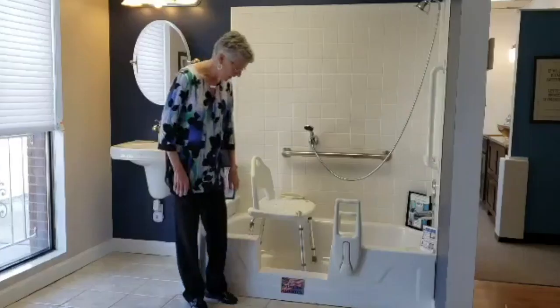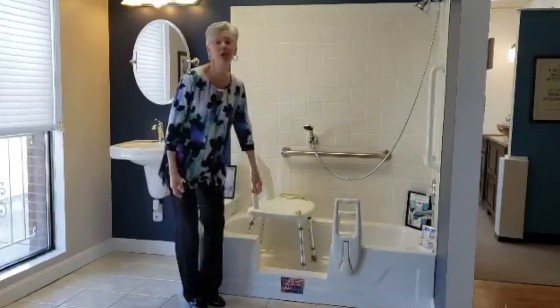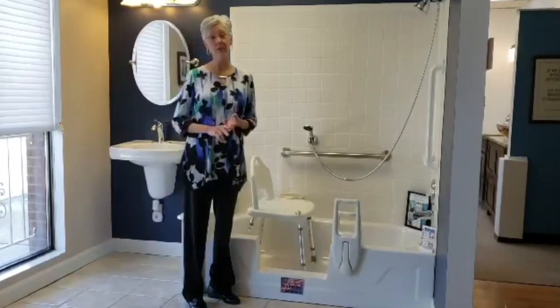What types of bathtubs can be converted? This is a steel tub. We can do it on steel, cast iron, and fiberglass.